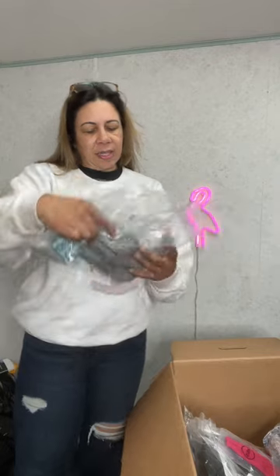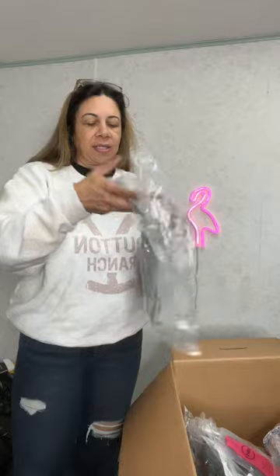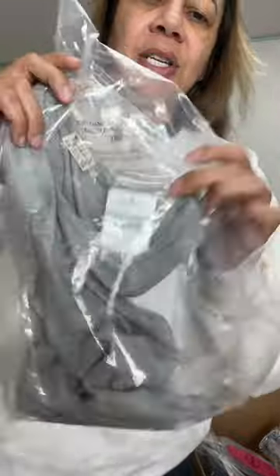This is a tank top — heather gray, high neck ribbed crop. So it's a tank, size large, and the tag says $20. Just a little crop gray tank.